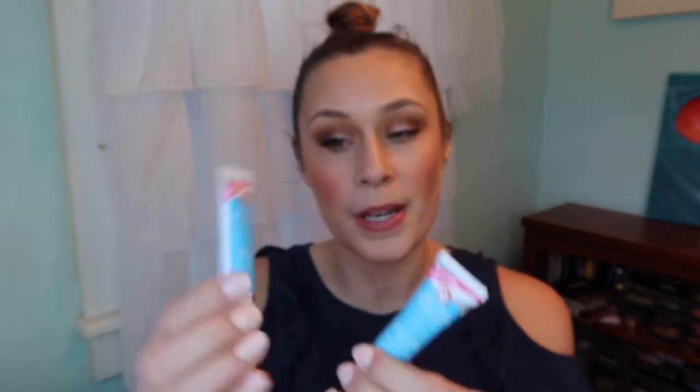Next are two samples that I'm going to count as one product: the Hello FAB Coconut Skin Smoothie primer moisturizers. Both are full — they haven't been opened at all. I'm going to count these as one product; I've gone through lots of samples in deluxe size and I absolutely love this, though I don't think I've ever owned a full one. This is going to be our third primer that we're panning in 2020.